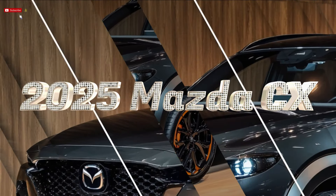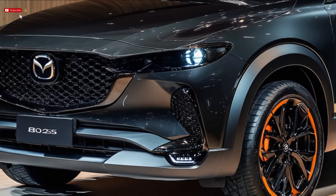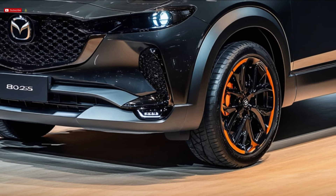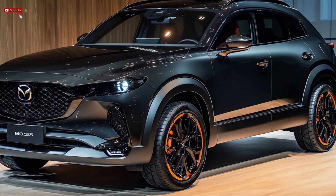2025 Mazda CX-80. A more upscale variant of the CX-60, the Mazda CX-80 is a roomy seven-seater family car with a sleek, elegant, and functional design. It replaces the preceding CX-8 and offers an attractive blend of size and value thanks to its larger body and extended wheelbase.